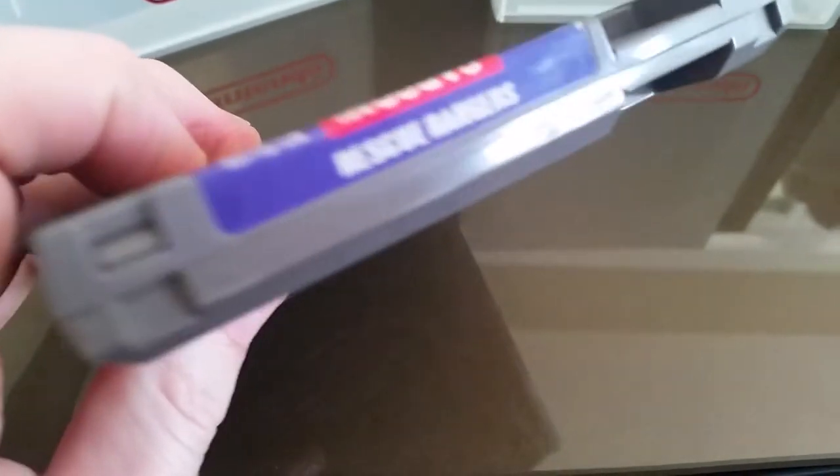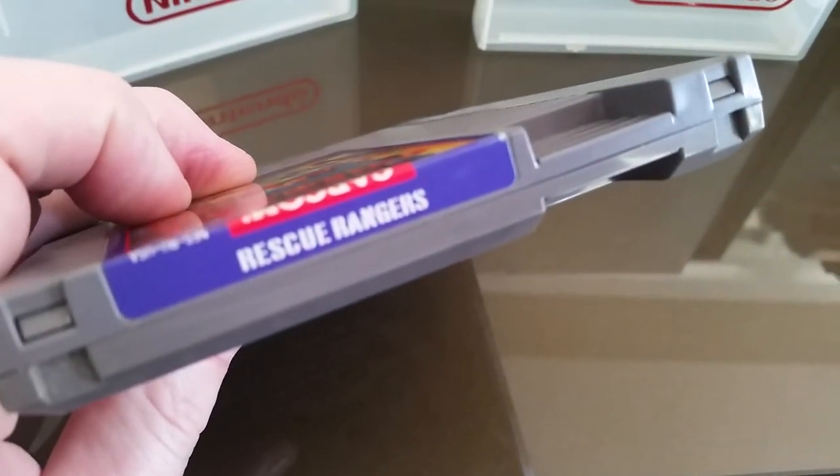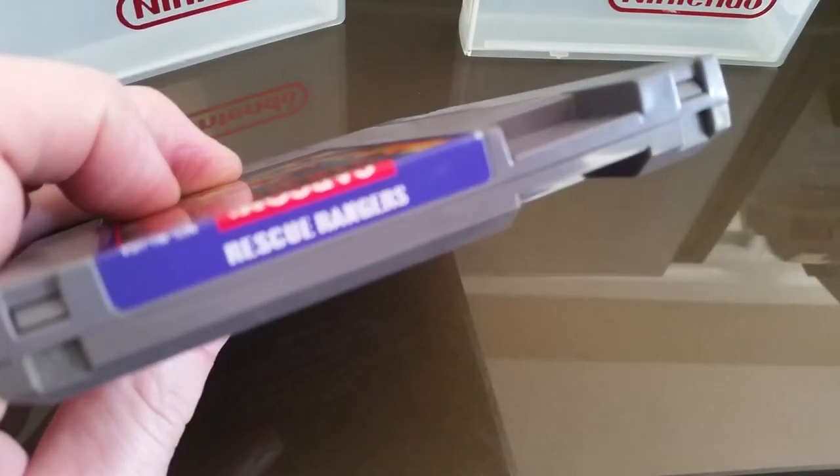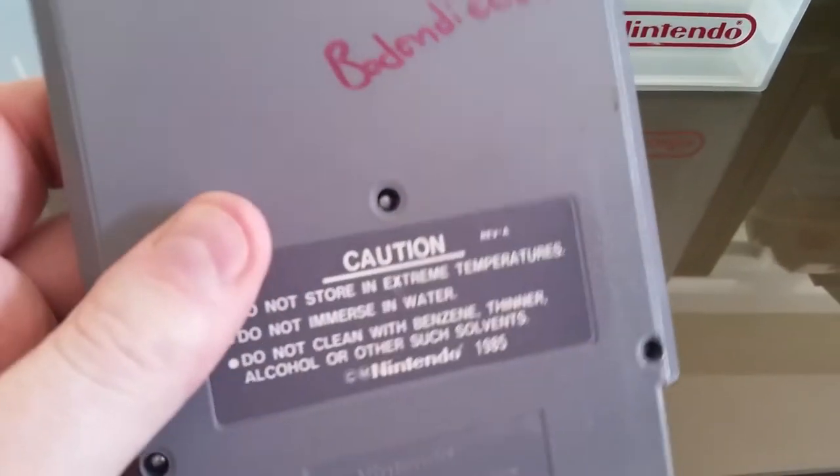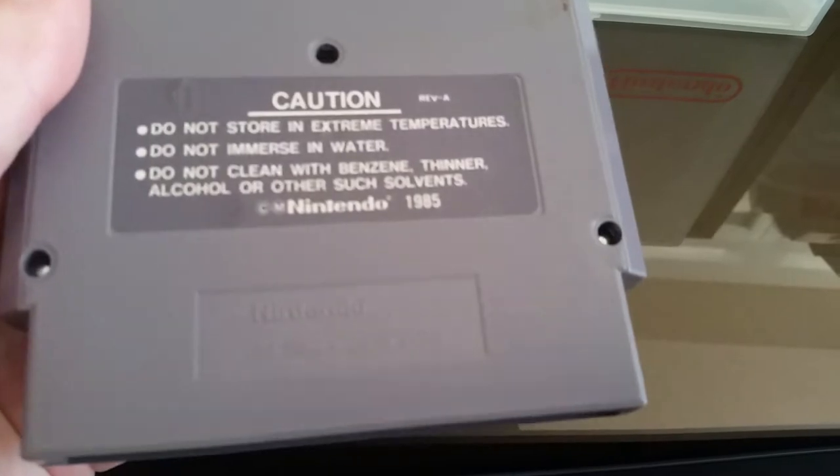Here's the top of it there. And the back of it.